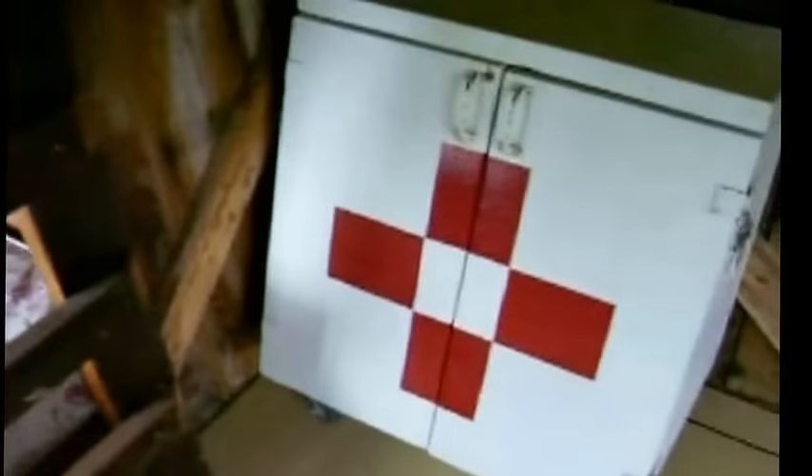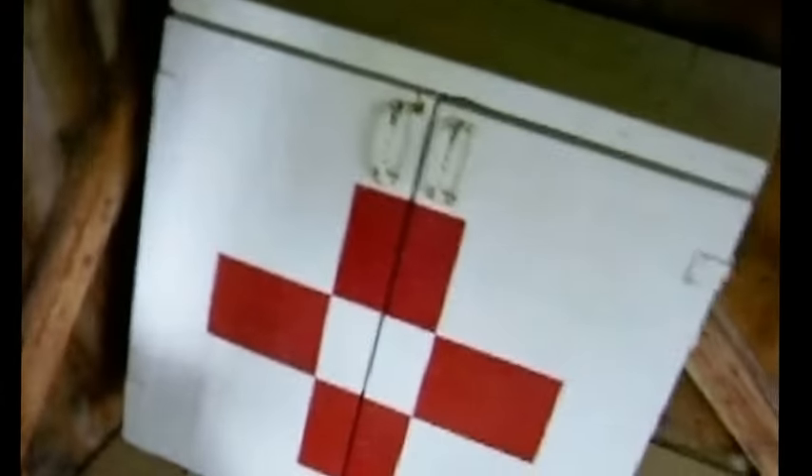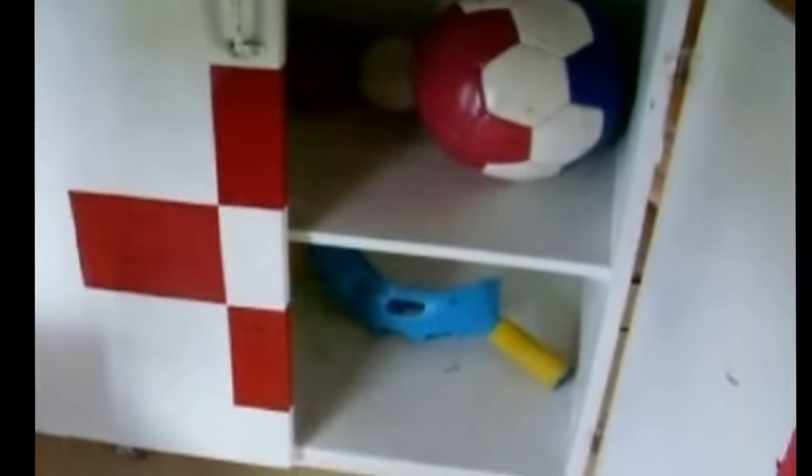Medical Cabinet. Used for storing balls and other toys.